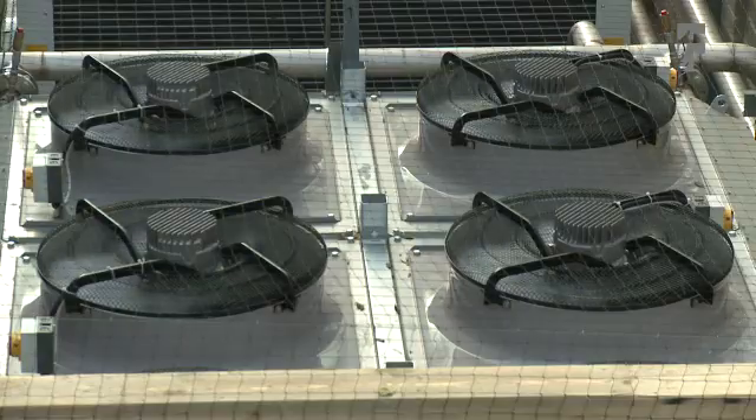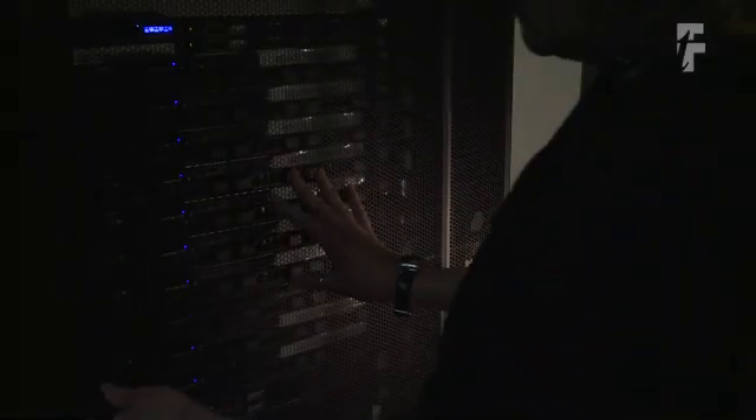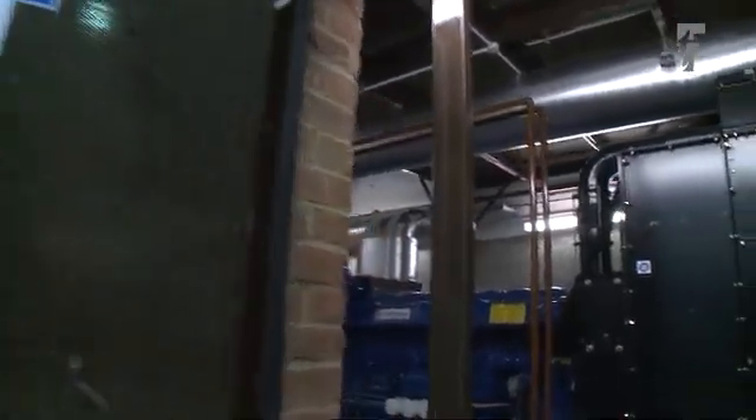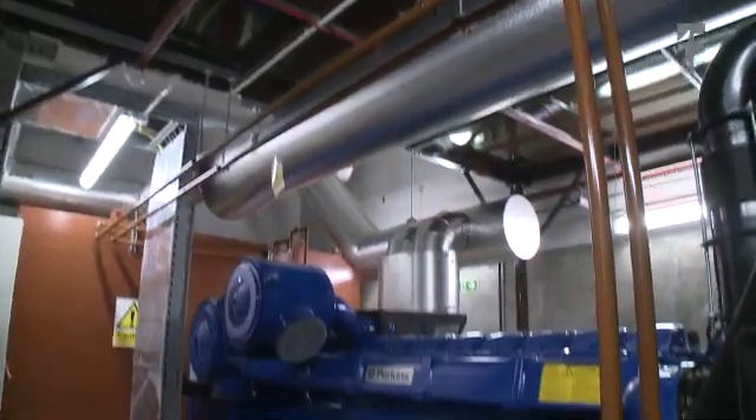With the rear door cooling system, you don't need to have large air handling units in the data centre. They use valuable floor space, and we don't need those with this solution. We just have slightly deeper racks which have the cooling on. What the rear door cooling does is, instead of cooling the whole of the data centre, which is what you traditionally did, you only cool the hot air coming out of the hot machinery. So that reduces your power requirements for cooling, and it's therefore more efficient and greener.